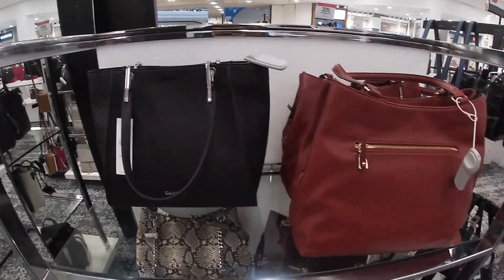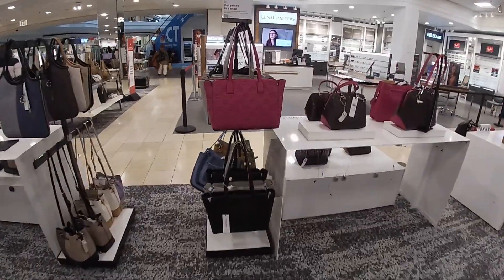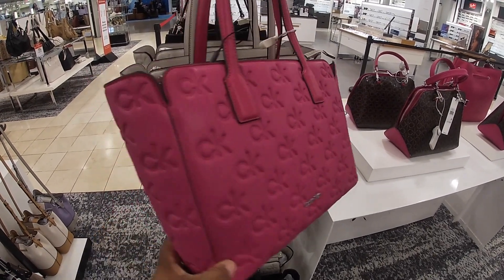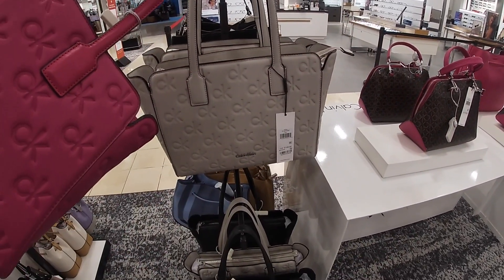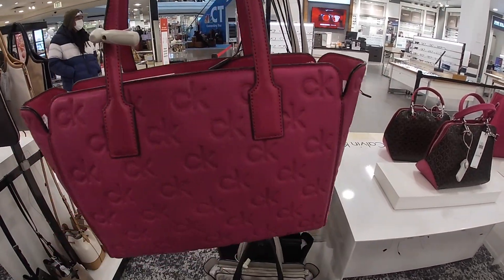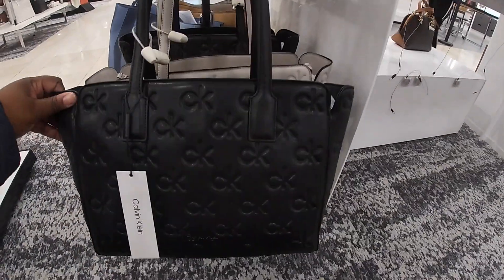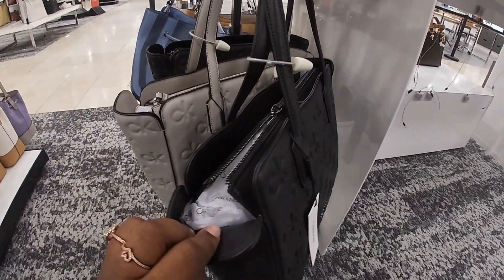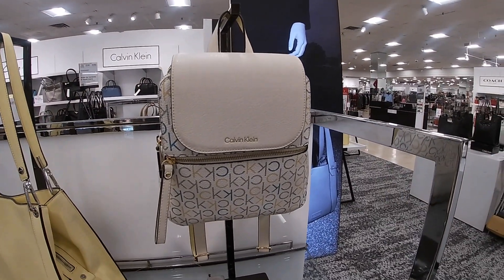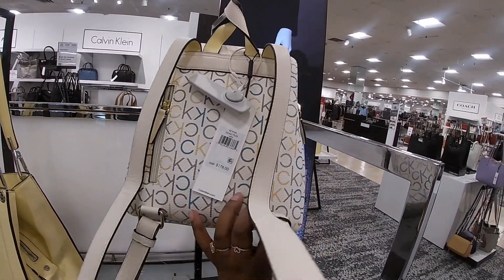Oh, they have some pretty Calvin Klein — the colors, those are really pretty. Oh look at these — I walked right past these two on this table. This is soft, and they have it in pink and that color — this is $168. And also a black. This is really pretty and summery — $178, $178 for the backpack.